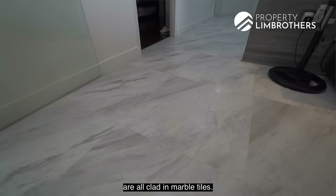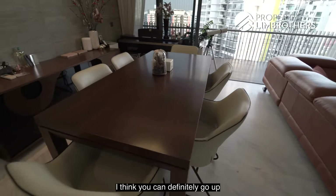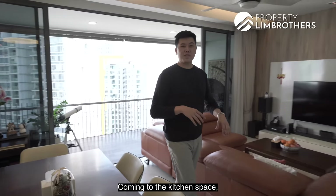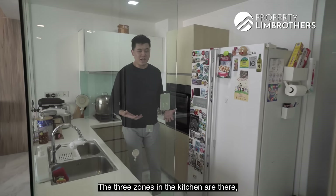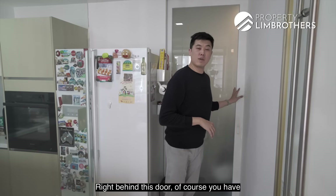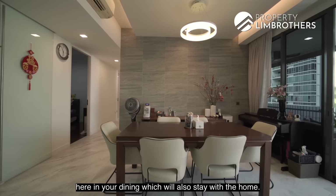The dining zone comfortably fits a six-seater and can go up to eight. The feature wall uses real tiles mimicking a gravel-backdrop textured look. The kitchen is glass-stocked with a sliding door already installed for heavier cooking. It has three functional zones: washing, food preparation, and cooking — with a cooker hood, hob, and built-in oven. There's plenty of storage top and bottom. Behind the kitchen door is the yard for laundry, a utility room, and a separate WC. The living room also features nicely done downlights, cove lighting, a fan, and a hanging dining light — all staying with the home.